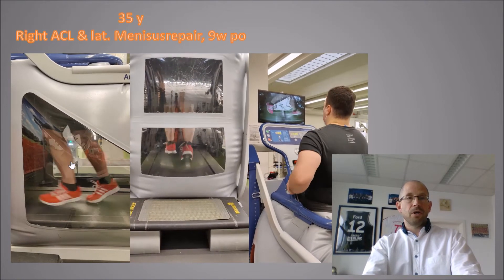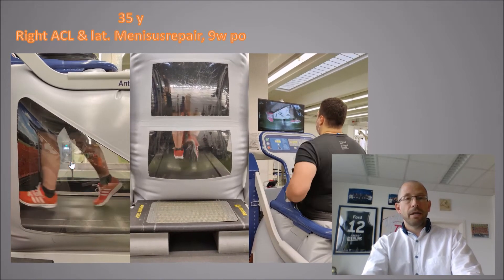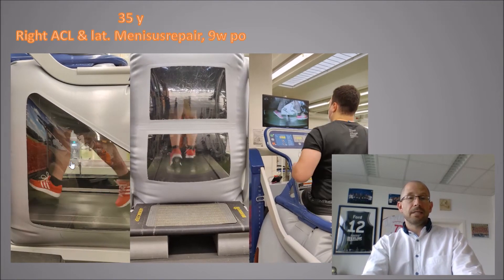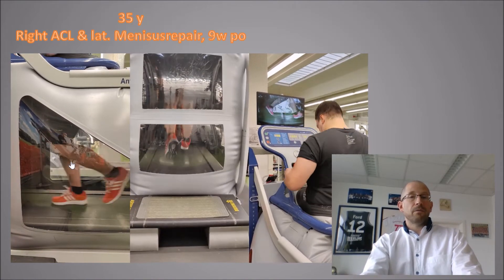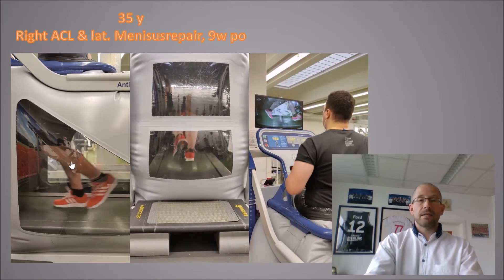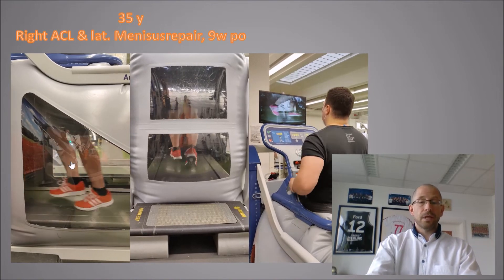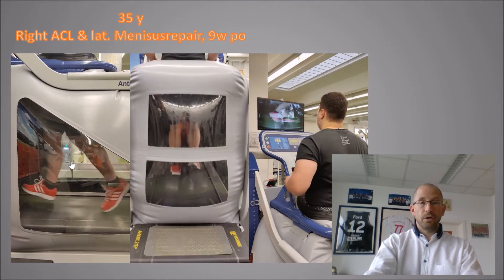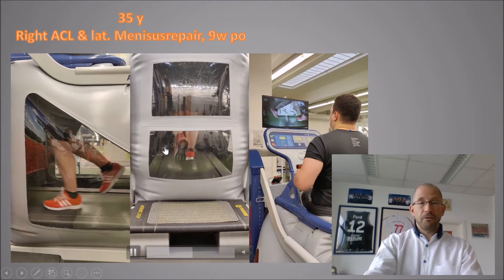The next patient is a 35-year-old male who had an ACL rupture, ACL repair, and lateral meniscus repair nine weeks before this video. This is the first time in six months that this handball player is running again — a really big moment for him. He said, 'That's the moment I know why I'm doing all this again.' His gait pattern during running looks really good and quite normal — he can use his normal arm swing and everything's fine.